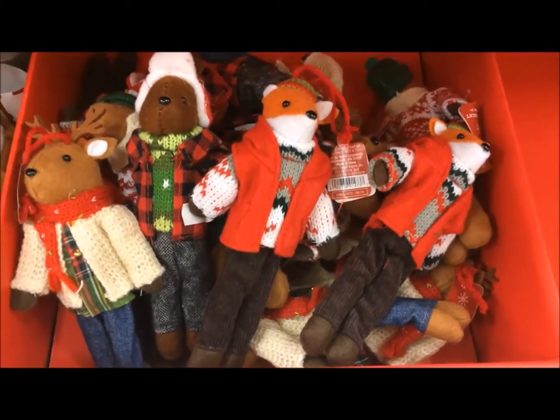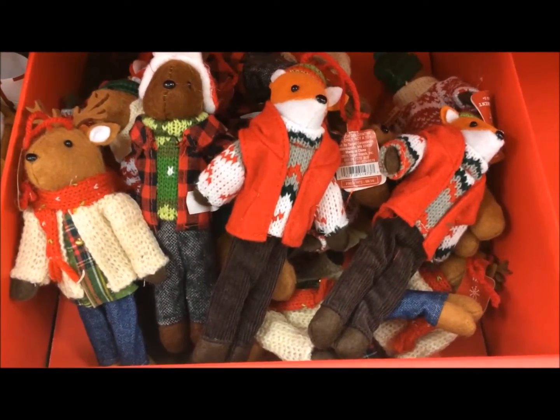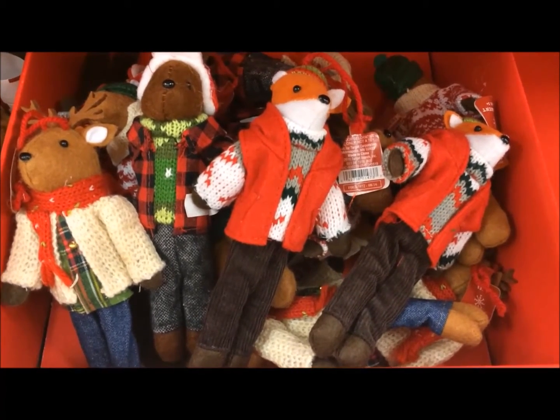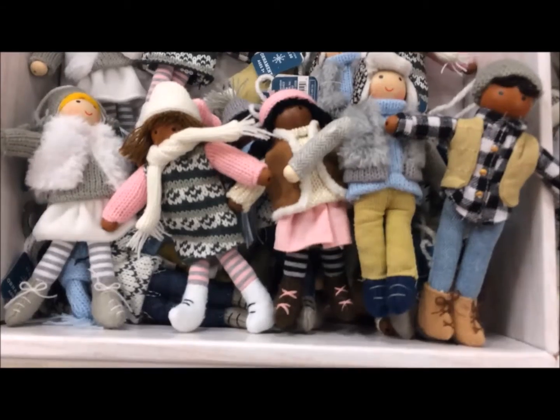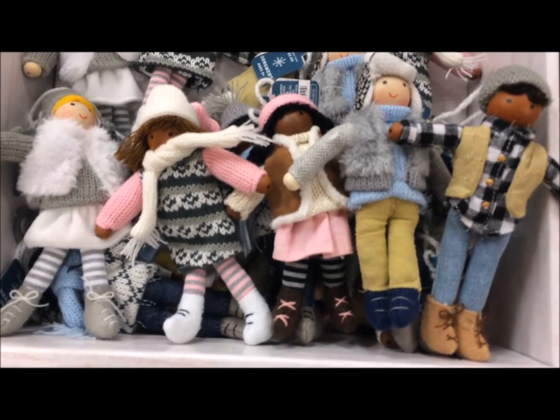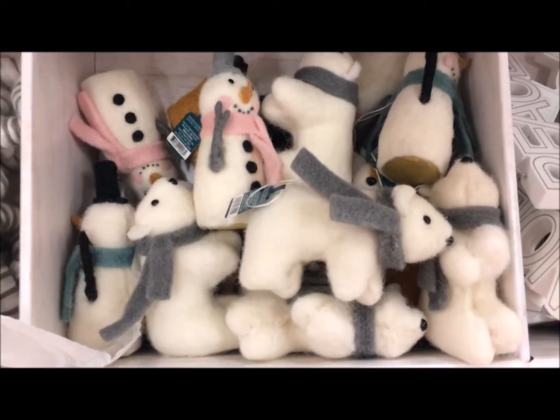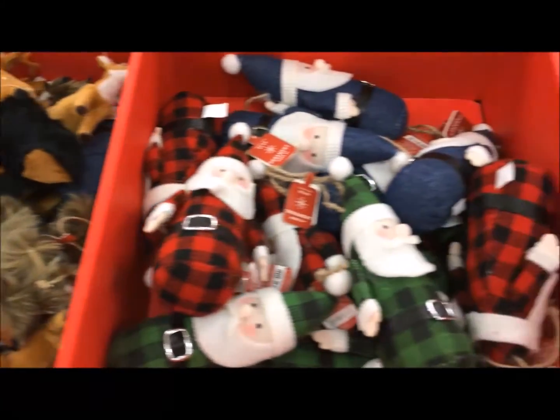They also have the woodland critters in ornaments, and these are only $3 each. Aren't they cute? I just love these. There are fuzzy polar bears and snowmen — lots of cute ornaments, you guys.